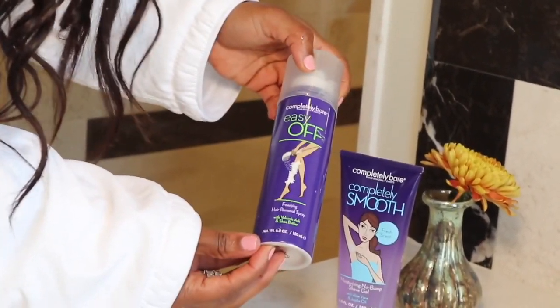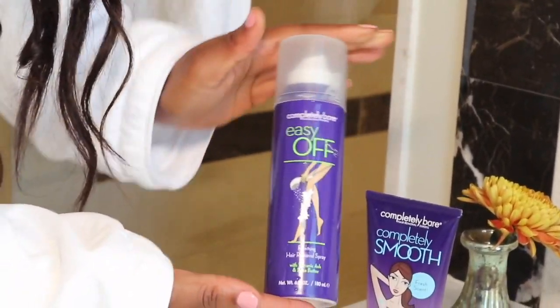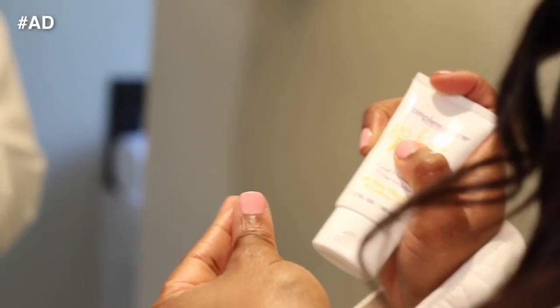If you really don't have time to shave, use Completely Bare's Easy Off Foaming Hair Removal Spray — just spray, wipe, and wash. Completely Bare also has products for your face, including their Fuzz-Free Facial Moisturizer and Hair Inhibitor.